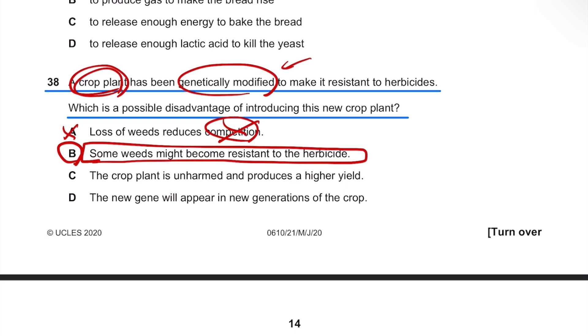So B is the right answer, but let's look at C. Option C states that the crop plant is unharmed and produces a higher yield — that's clearly a good thing, not a disadvantage.